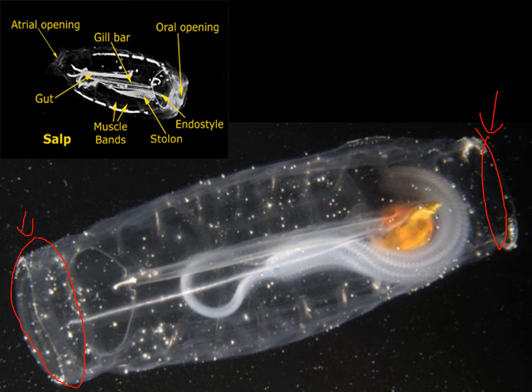What happens is they can close one siphon off and then open the second — water is sucked into one side and jetted out the other. So they move through the water with jet propulsion, filter feeding as they go. You can see the pharyngeal basket here, which is an excellent filtration device — you can see all the little striations.